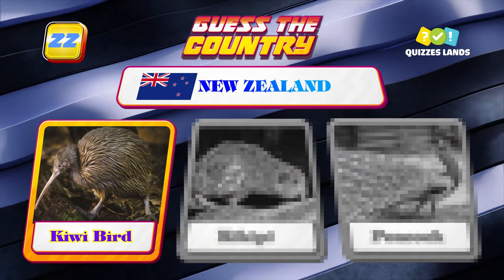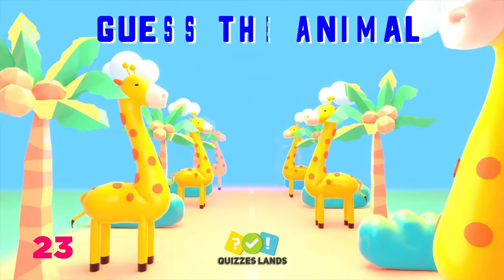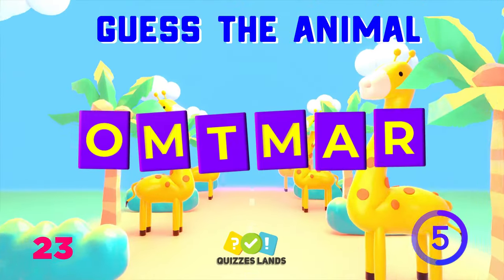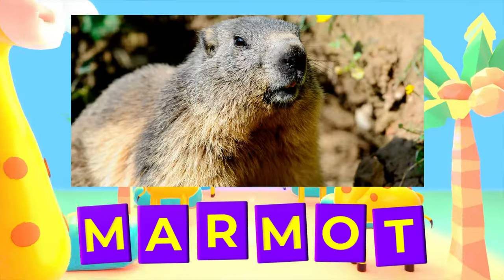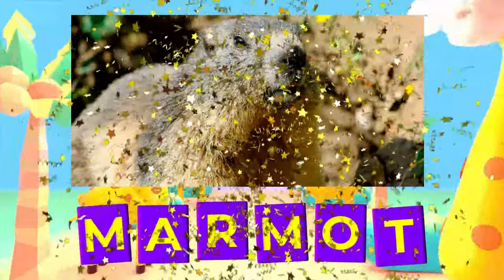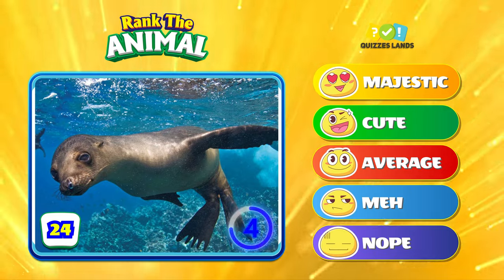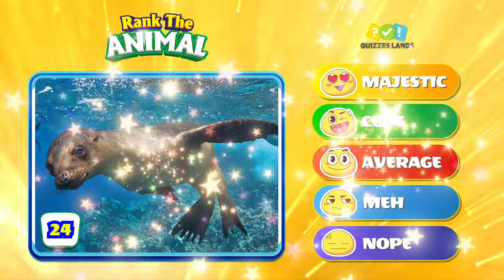That's a kiwi bird footprint. Rearrange this one — marmot is the correct answer. Rank a sea lion.